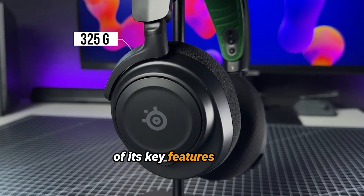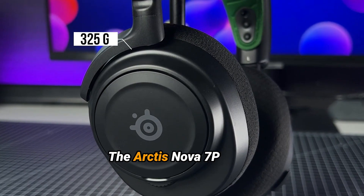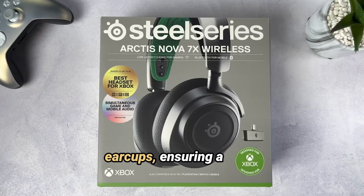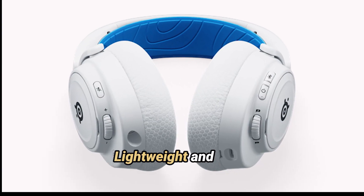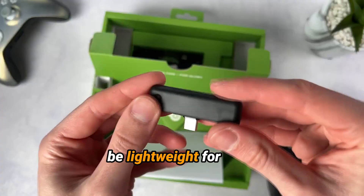Here's an overview of its key features and benefits. Design and Comfort: The Arctis Nova 7P features a unique ComfortMax system with an adjustable headband and flexible earcups, ensuring a snug but comfortable fit for long gaming sessions. Despite its sturdy construction, it's designed to be lightweight for extended wear.